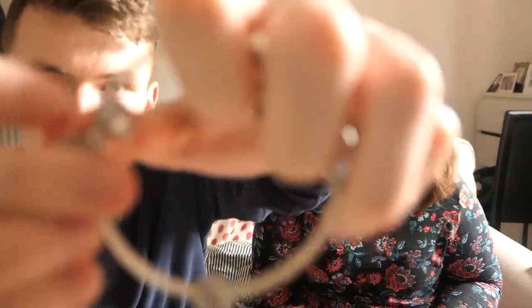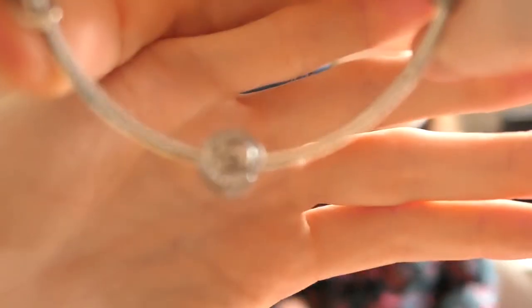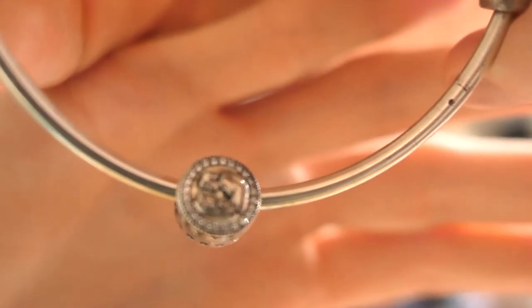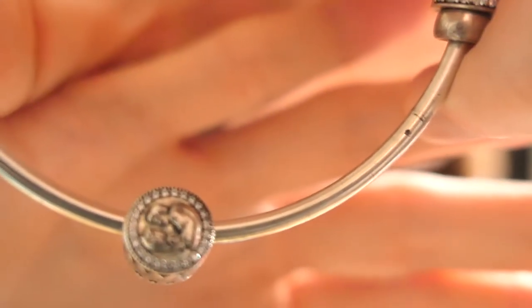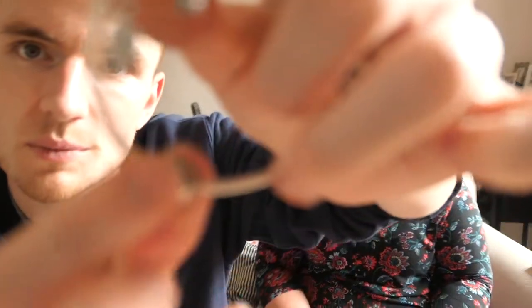Last but certainly not least — as you know we've spoken about my Pandora charm bracelet before. I'm building up a collection of Disney charms, and I saw that for Snow White's 80th anniversary they released a Snow White charm. Snow White is my favourite Disney princess. This was quite the investment — about £60, which is steep. But it's real silver, it has an engraving that says 'Love's First Kiss,' and the detail on the sides is really nice — Snow White and the Prince with a little smooching image.